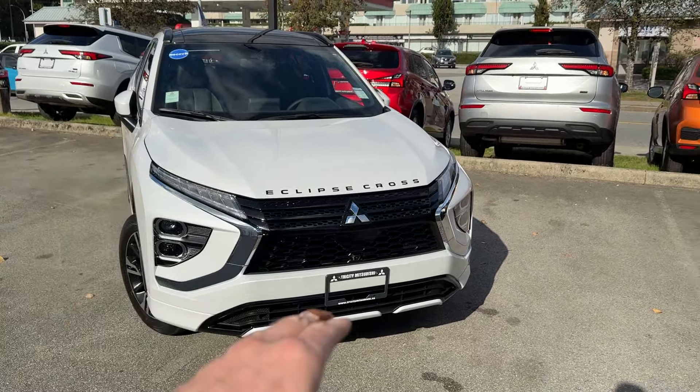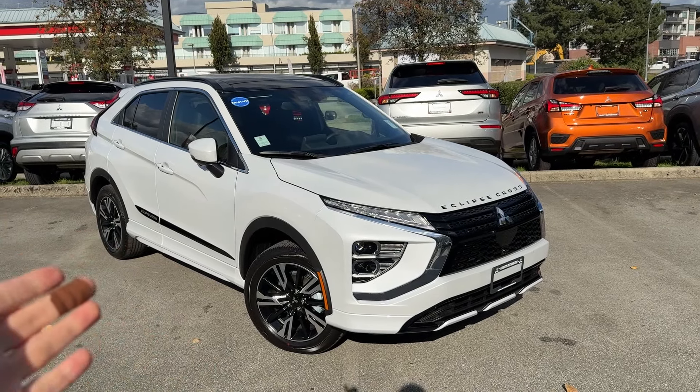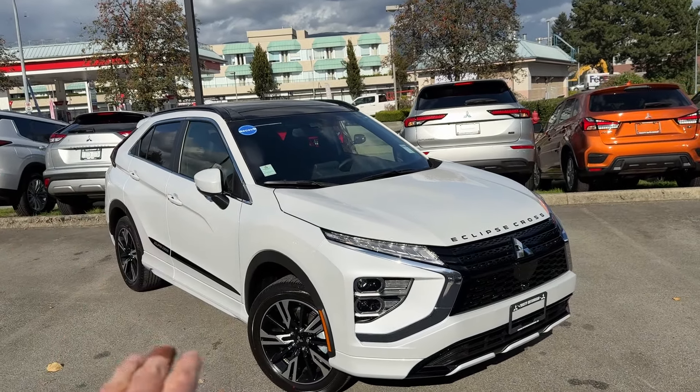Eclipse Cross is this nice crossover type of vehicle that is very high in demand and it looks really, really cool. It's a sharp-looking SUV and a lot of people like it. This one here is top-of-the-line Canadian-spec GT trim level, which has all the options in it, so to speak.